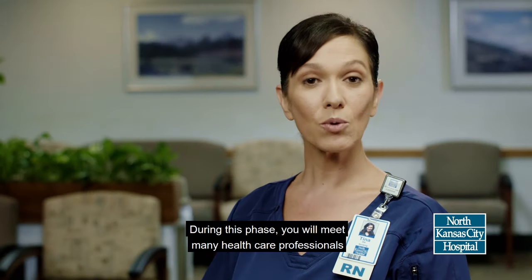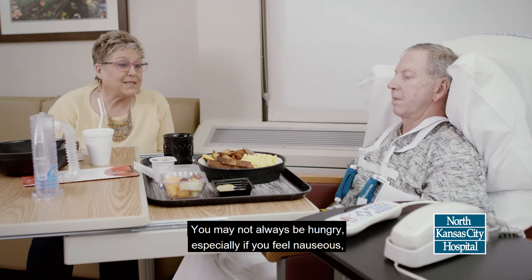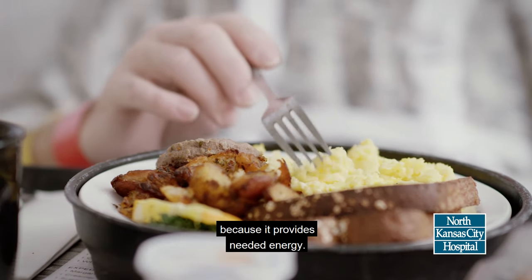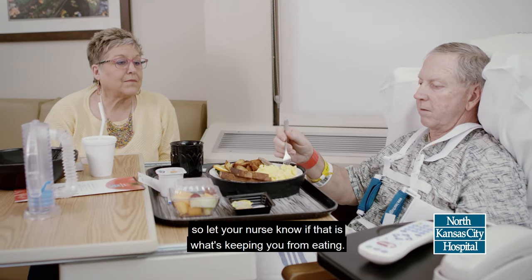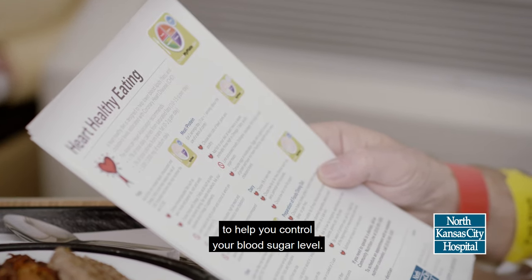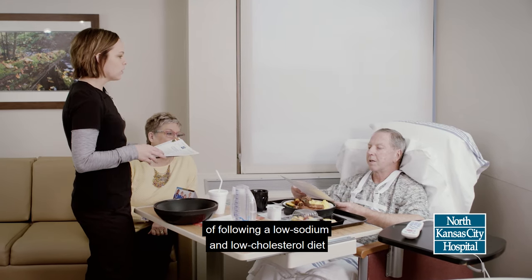During this phase, you will meet many healthcare professionals who will work with your doctors and nurses to create a plan of care that meets your particular recovery needs. You may not always be hungry, especially if you feel nauseous, but eating is an important part of the recovery process because it provides needed energy. Some medications can help relieve nausea, so let your nurse know if that is what's keeping you from eating. Your diet will progress from clear fluids to solid foods that are low in cholesterol and salt. We closely watch your carbohydrates to help you control your blood sugar level. A dietician will talk with you about the importance of following a low-sodium and low-cholesterol diet when you return home.